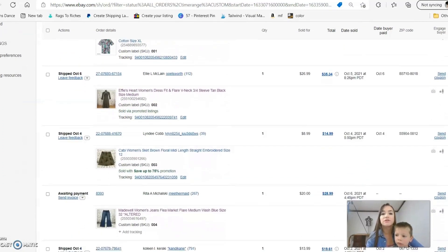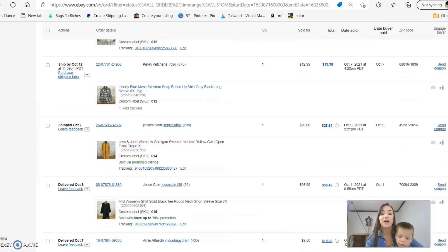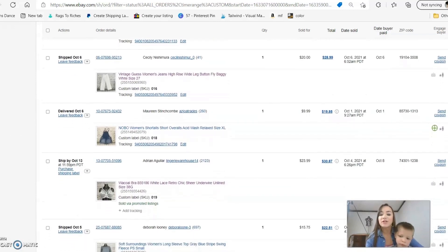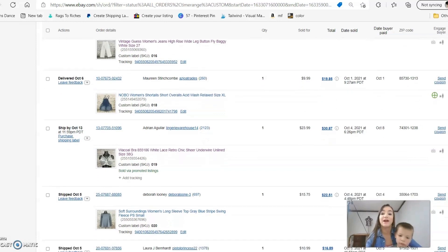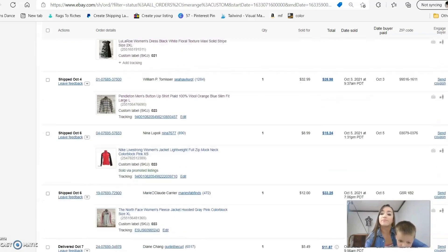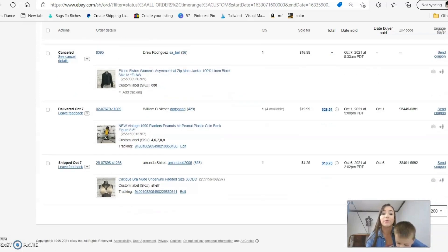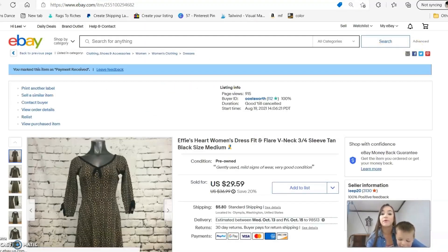I'm going to scroll through these quickly so you can get an idea of what these items are selling for. If you haven't checked out my sourcing videos, I do post a lot of the items I pick up in my haul videos — I'll leave a link for you to find those. I also have several of these items pulled up already in my tabs so we can go through and talk about them a little bit more.